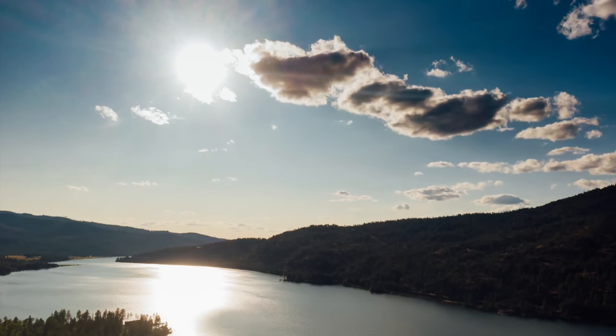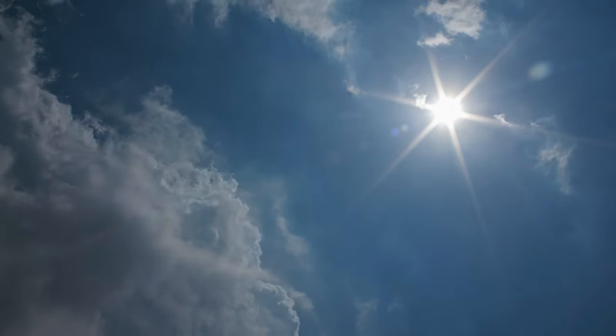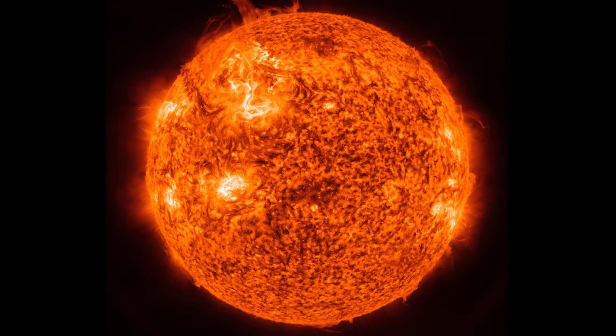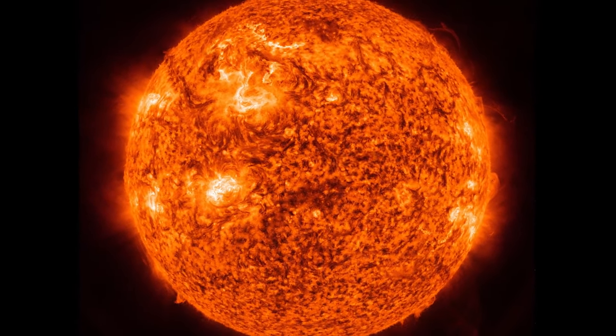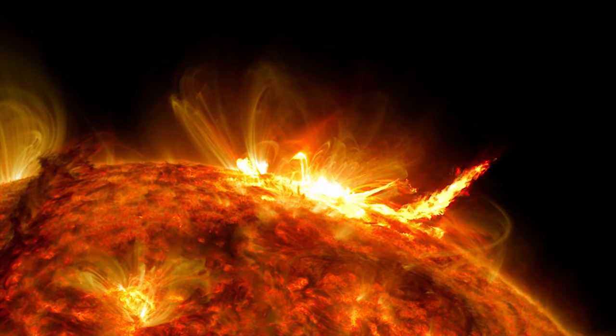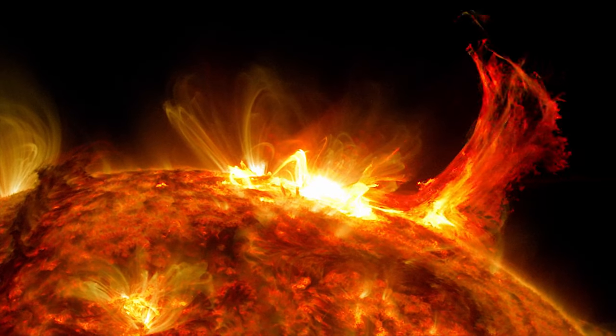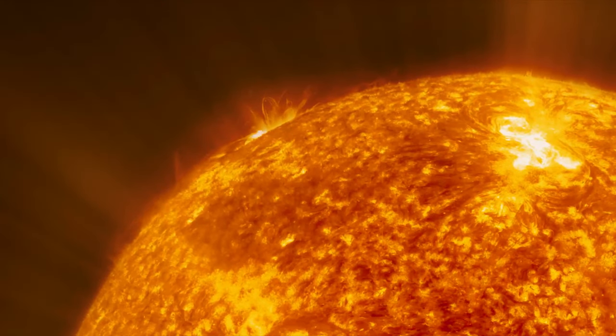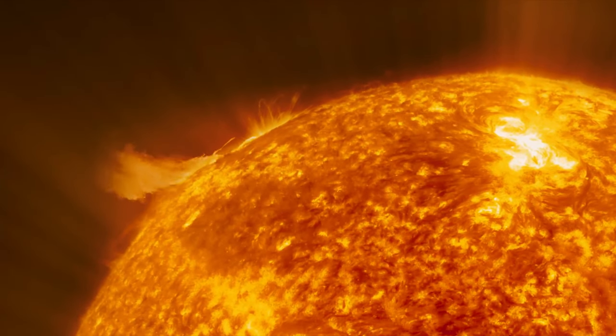From here on Earth, our sun looks steady and unchanging. But close up, it's a dynamic, active place. If you had x-ray vision, you'd see loops of superheated plasma following tangled magnetic fields across the surface, and a steady stream of electrically charged particles expanding into space in all directions.